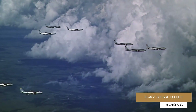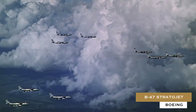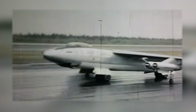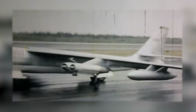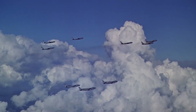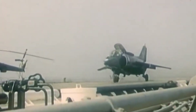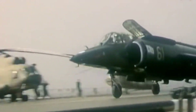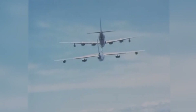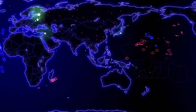Boeing B-47 Stratojet. The Boeing B-47 Stratojet is a retired American long-range, six-engined, turbojet-powered strategic bomber designed to fly at high subsonic speed and at high altitude to avoid enemy interceptor aircraft. The primary mission of the B-47 was as a nuclear bomber capable of striking targets within the Soviet Union.